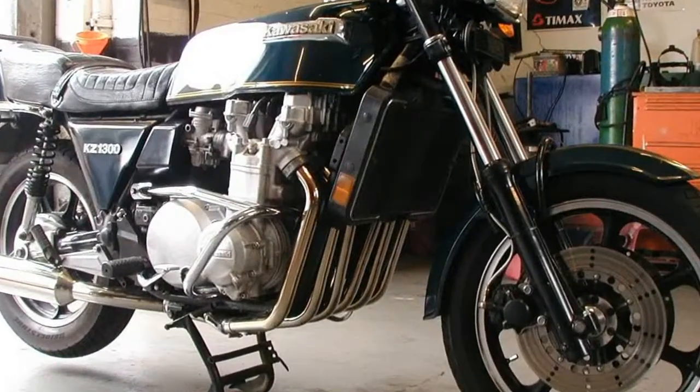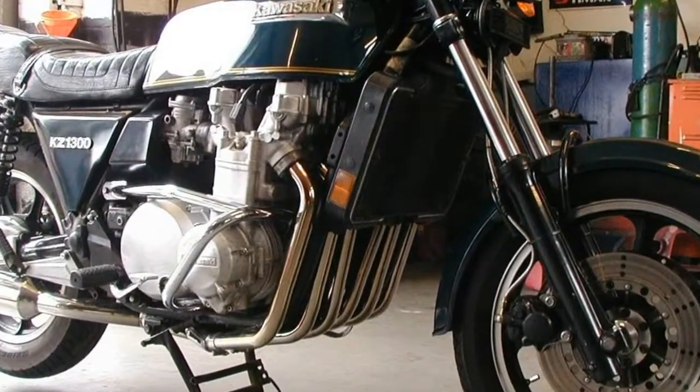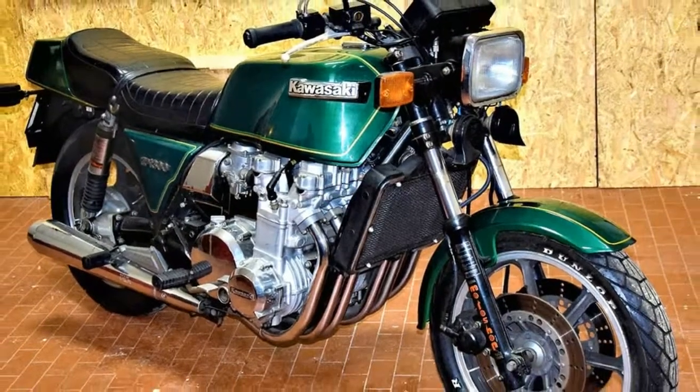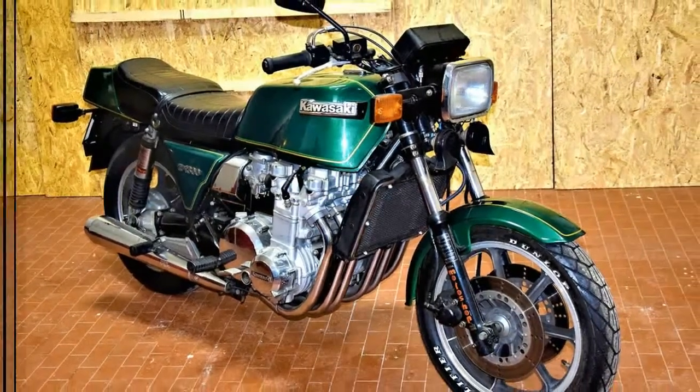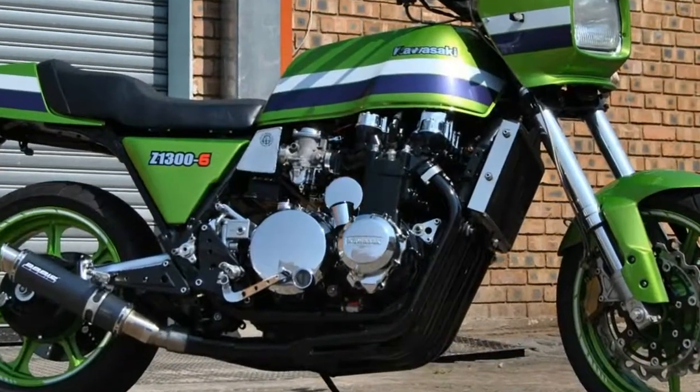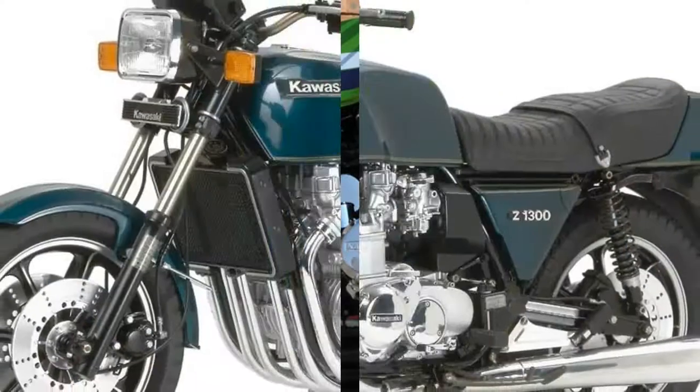Weighing in at an astounding 710 lb, the Kawasaki KZ-1300 was a heavyweight six-cylinder motorcycle with a 239cc displacement advantage over the Honda CBX and the Benace 900.